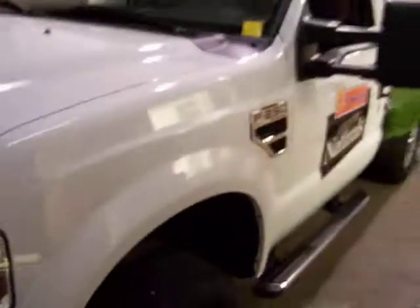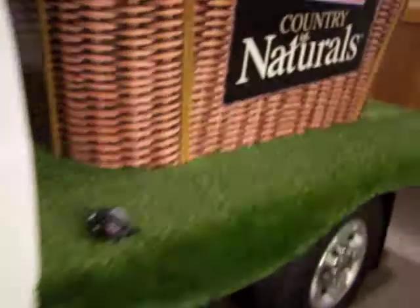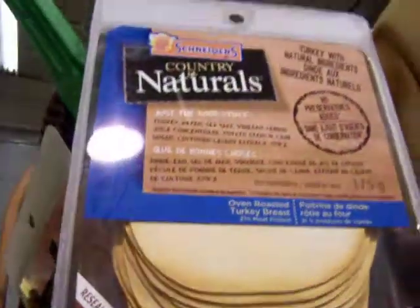Here we start off with the tow vehicle — a Ford F-250 with a custom truck bed covered in grass. To give that Picnic Anywhere theme, we have the larger-than-life picnic basket, 3D elements, and of course, larger-than-life packages of their lunch meat.